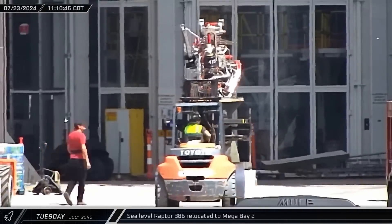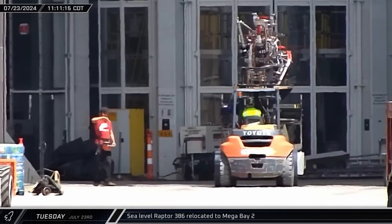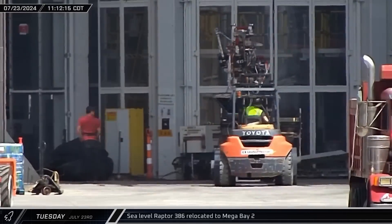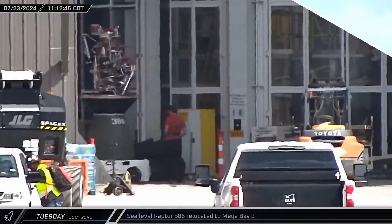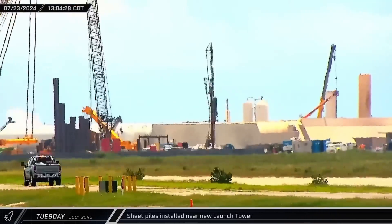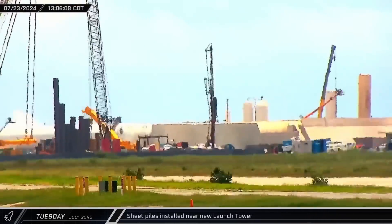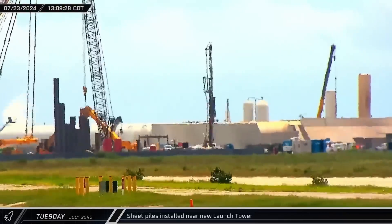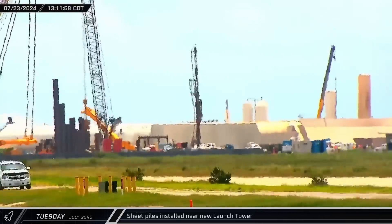With a bit of help from a forklift, sea-level Raptor 386 was relocated to Mega Bay II, joining the other four engines in the left side of the bay. Sheet piles were being hammered into place near the new launch tower. These sheet pile walls will support the ground when workers begin to excavate the launch pad's expected flame trench.